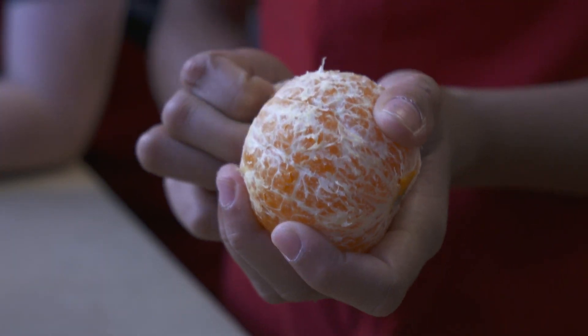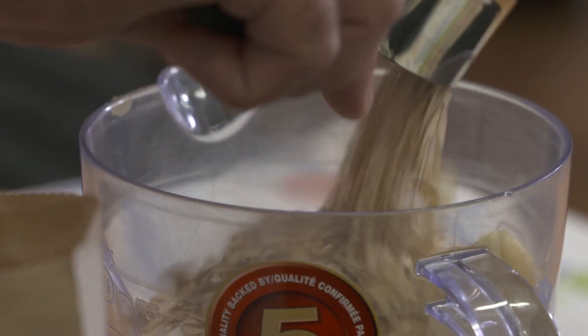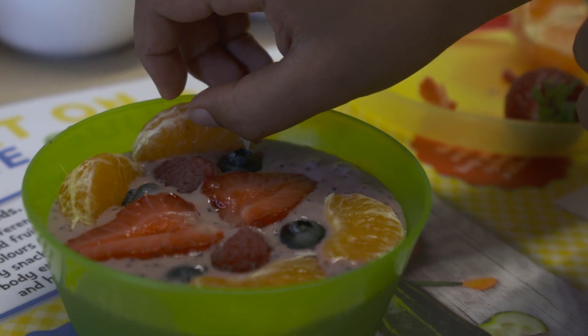We're going to put in six orange slices as well as a quarter cup of rolled oats. We're going to blend those quickly together in our blender, and that's going to build a smooth texture for the kids to really garnish and build art on the plate with that smoothie bowl.